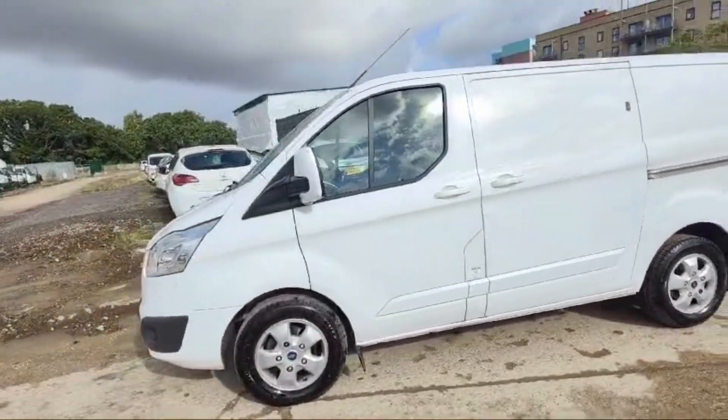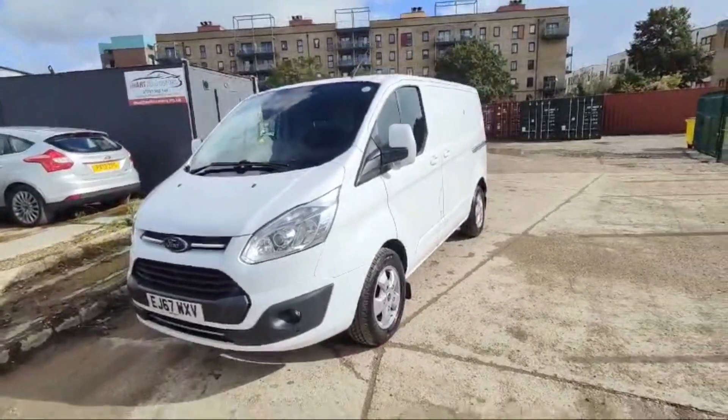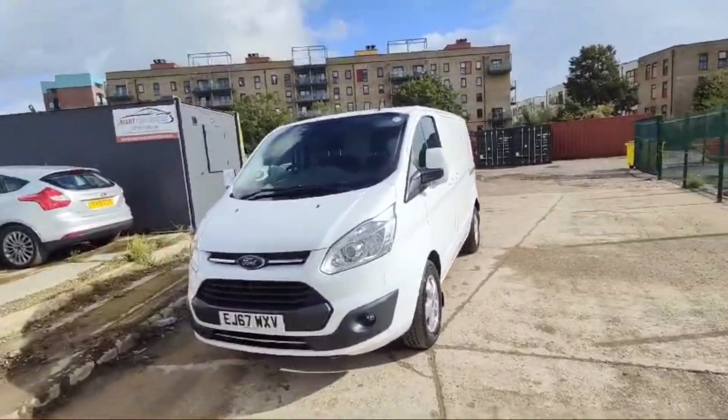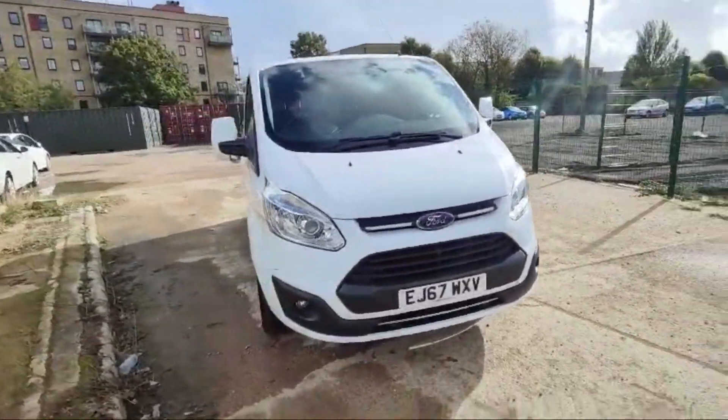This Ford Transit Custom and many other vans are available at The Car Traders, located in Romford. Don't forget to explore the website of The Car Traders — the website link will be in the description box.